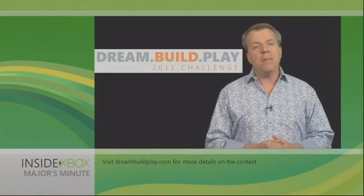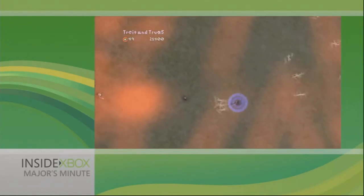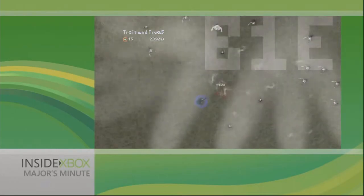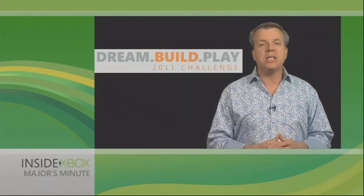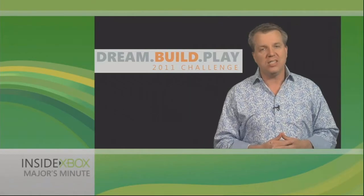Now one of the most common questions we receive is, how do I get into the games industry? How can I make games? Building a game with a free XNA Game Studio and submitting it to the Dream Build Play contest is a great answer to just that.